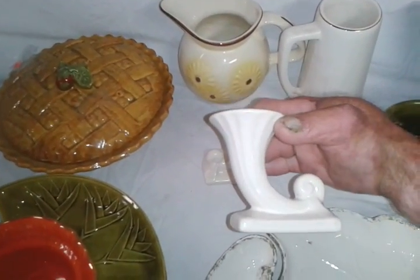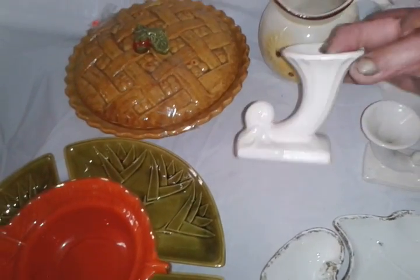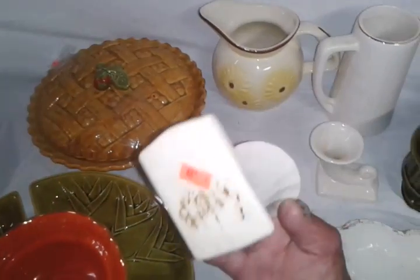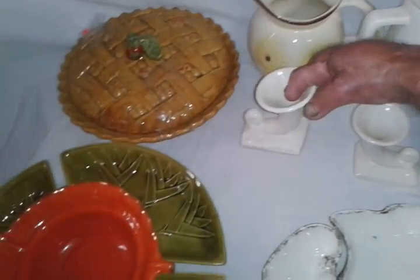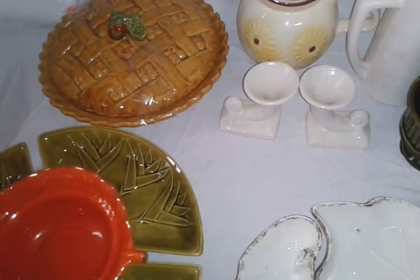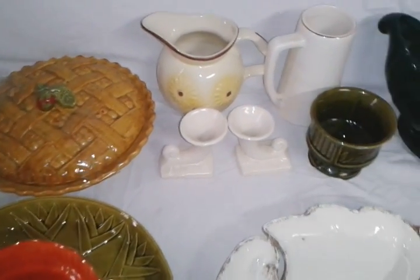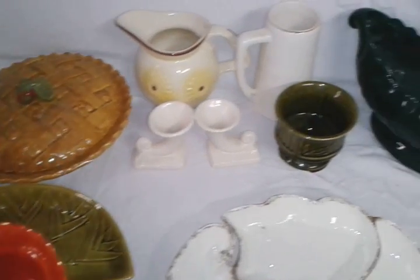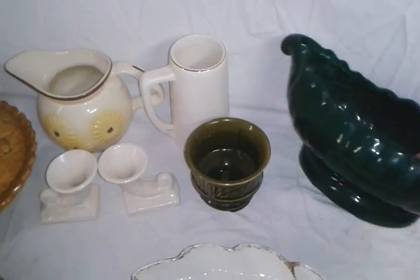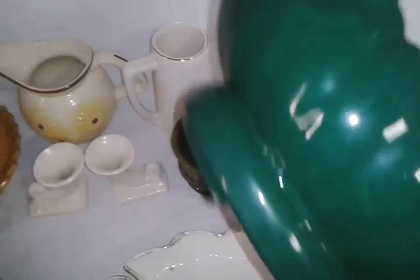These are McCoy — I already looked them up. They're little candle holders. There's a pair of them. I paid $0.79 each for them. There's no markings on them but I already looked them up — they're both in the McCoy book that my buddy has and I already found them online. This one right here is also a McCoy. It's an early, probably 1940s piece with no markings on it. I paid $3.99 for it.